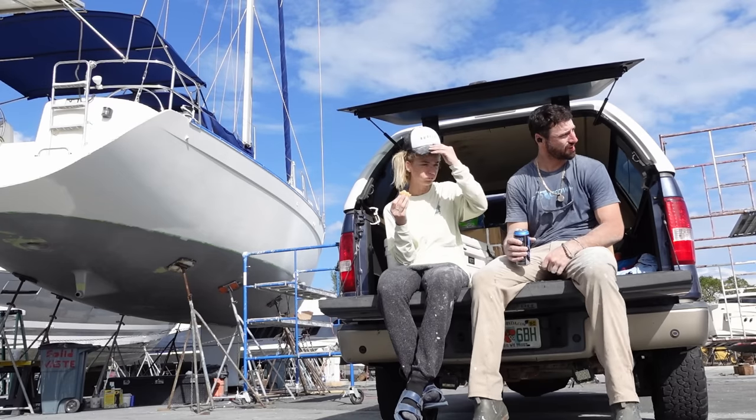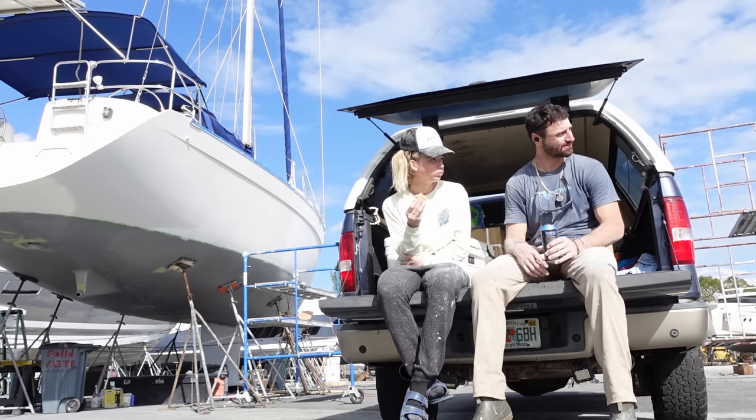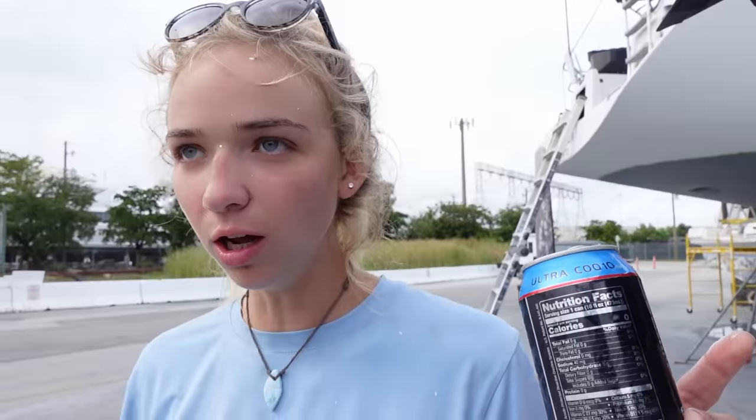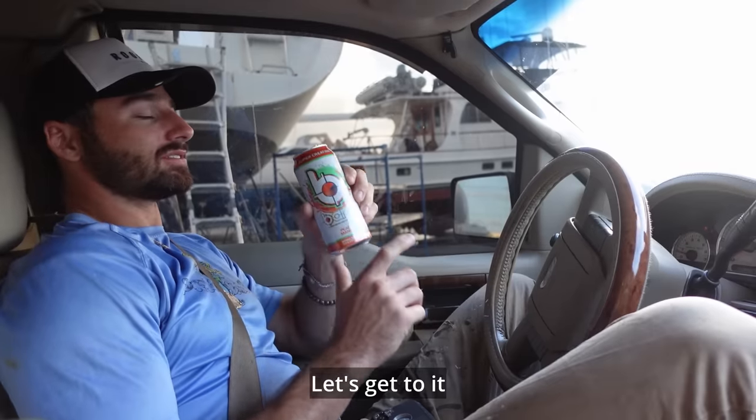We had now been getting our butts kicked in the yard for three and a half straight weeks with no days off. This is why we developed an addiction to canned energy drinks — jet fuel, gas, blueberry — whatever it took to keep going.